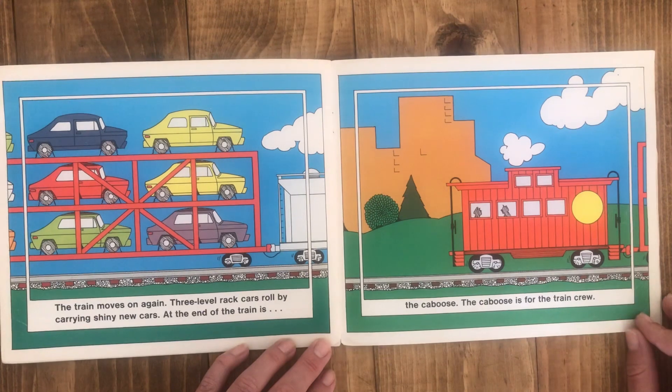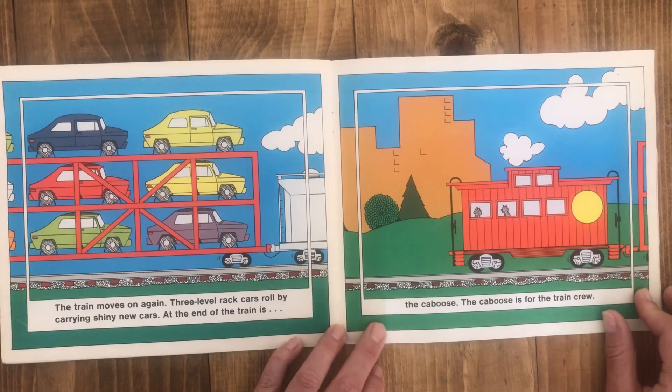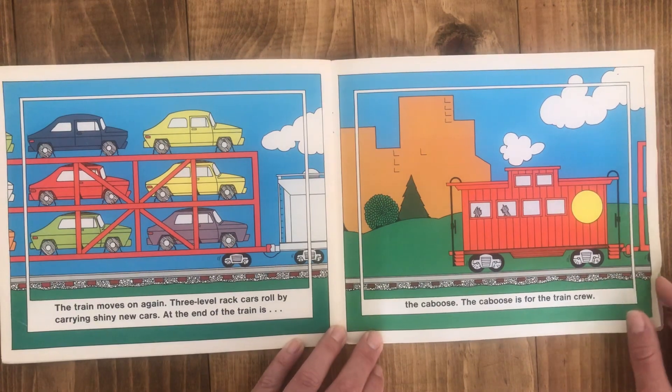The train moves on again. Three level rack cars roll by carrying shiny new cars. And at the end of the train is the caboose. The caboose is for the train crew.